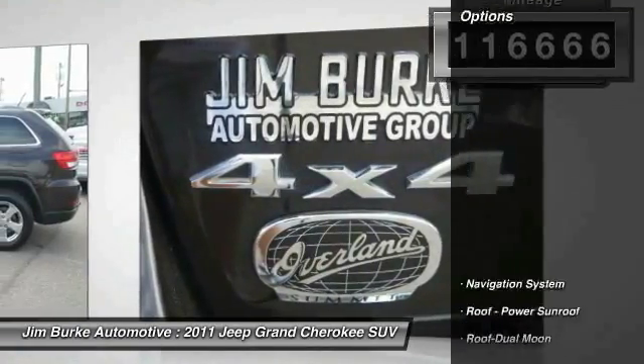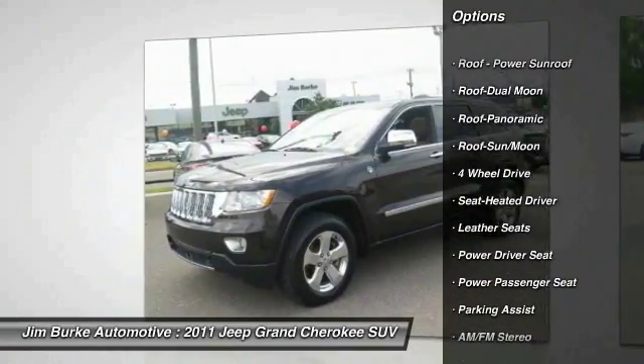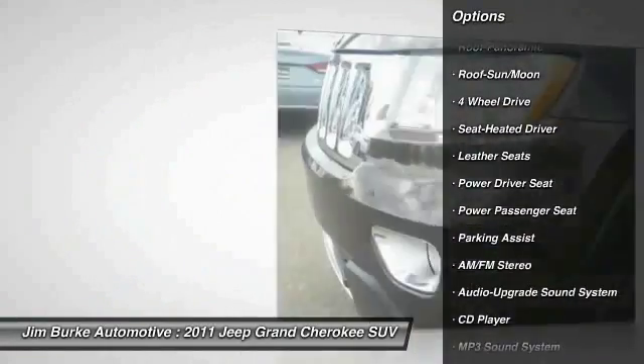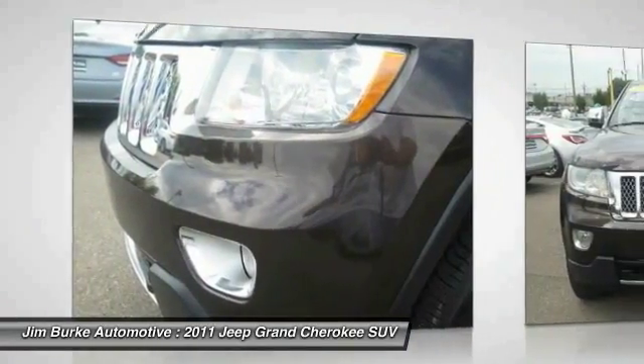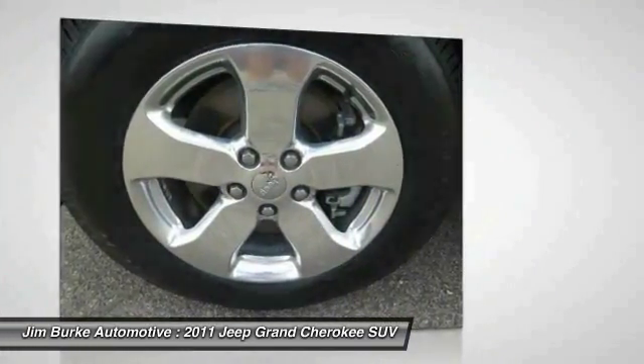Here are some of this vehicle's great options: navigation system, power passenger seat, four-wheel drive, anti-lock braking system, traction control, moonroof, power steering, home link garage door opener, air conditioning, front aluminum wheels.